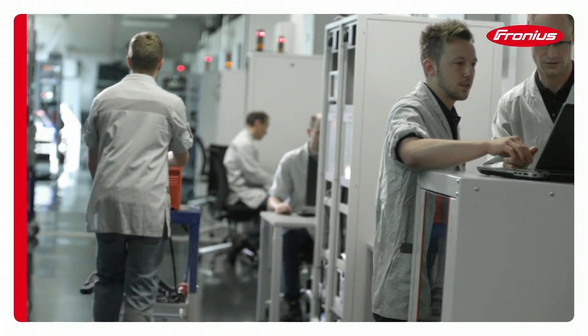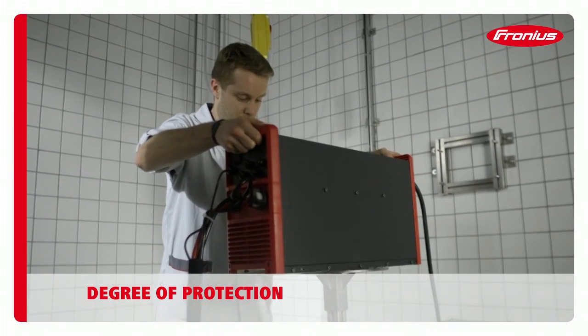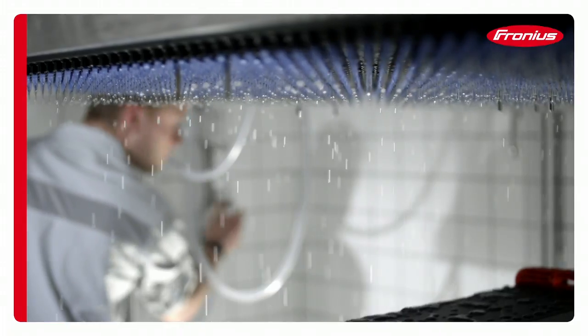Water is both a life-giver and yet potentially lethal. All battery charging systems are therefore tested under realistic conditions. The aim is to provide total and above all safe operational reliability, even when moisture levels are high.